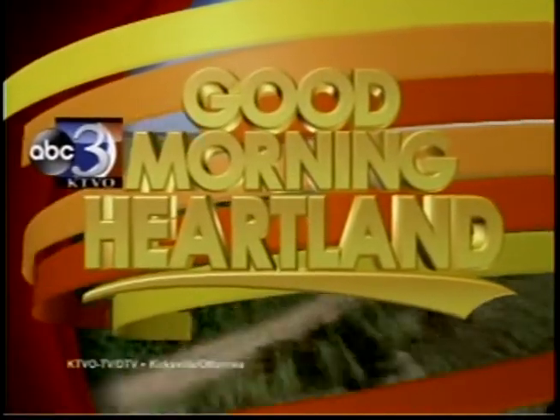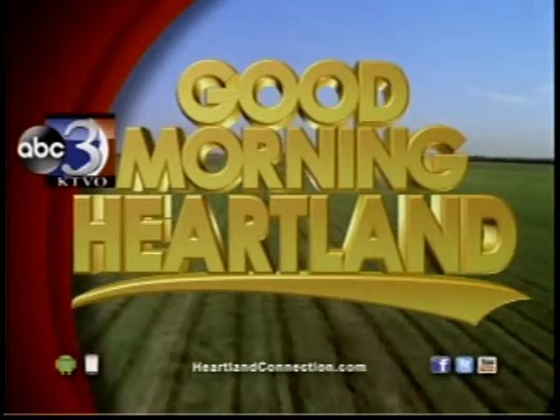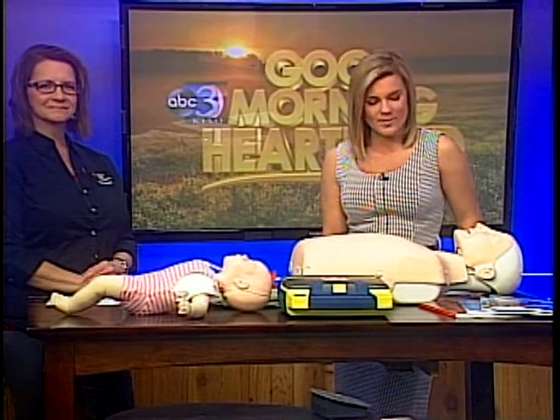This is KTVO's Good Morning Heartland. We continue our heart health coverage and today we're learning more about the American Heart Association Training Center. Lisa Archer, Training Center Coordinator, is here to tell us more about it.